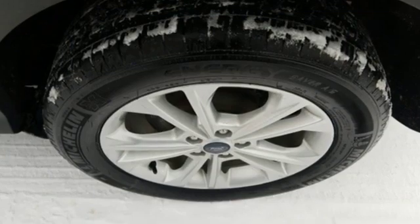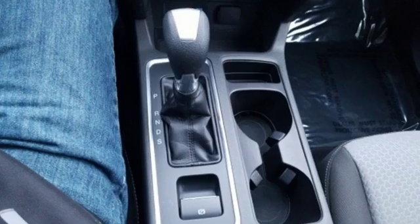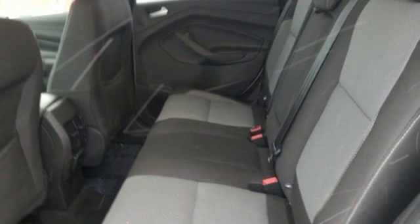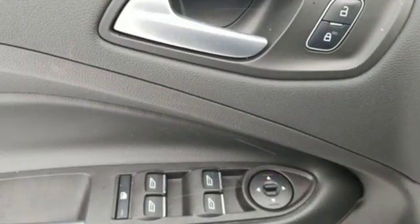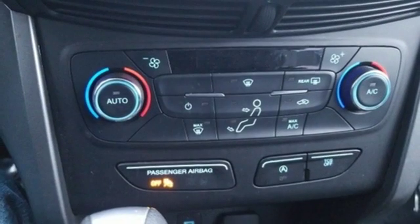Turbo inline four-cylinder engine. Dual zone climate control. Streaming audio. Rear parking sensors. Manual tilting steering column. Wireless phone connectivity. External memory control. Active grille shutters. Smartphone wireless charging. And automatic transmission.